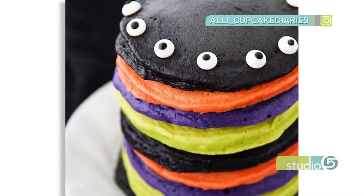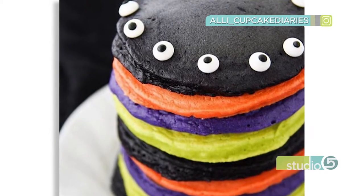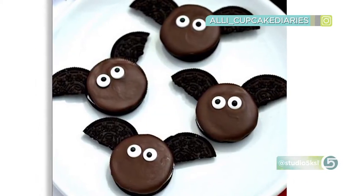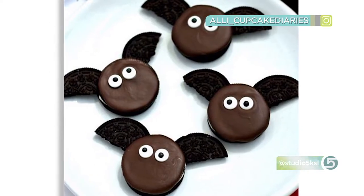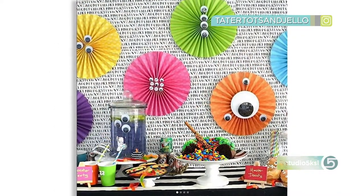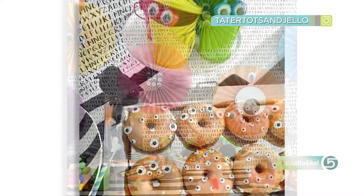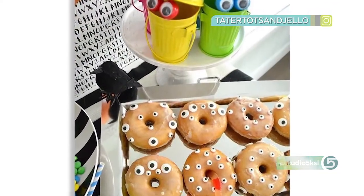Here's another — from pancakes to popcorn, from cookies to fruit. Allison Miller from the website Cupcake Diaries is putting edible eyes on nearly everything. And googly eyes turn a party into a real monster mash. Jennifer Hadfield from Tater Tots and Jell-O put eyes on everything for this party escape.